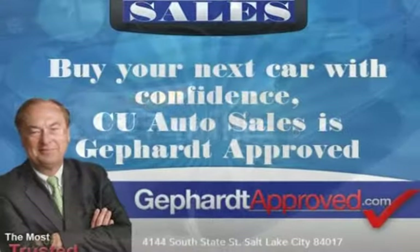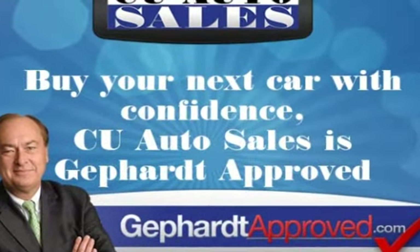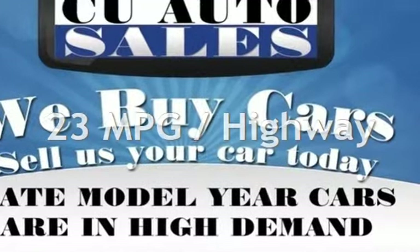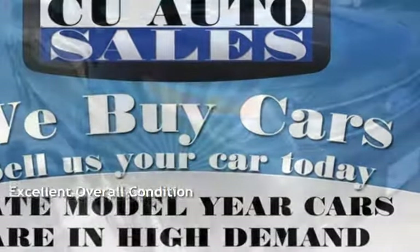This Ford has less than 97,000 miles on the odometer. Estimated fuel economy for this vehicle is 17 miles per gallon in the city and 23 miles per gallon on the highway. This vehicle is in excellent overall condition.